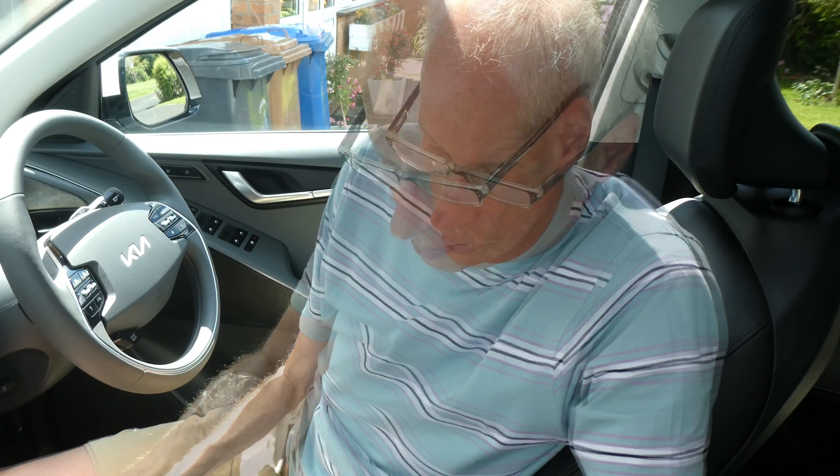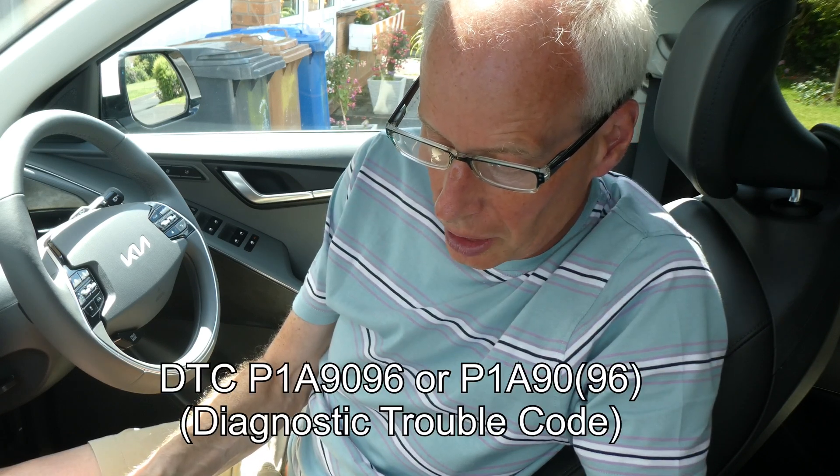I think the charging cause is more likely, so if that is the case you could exacerbate it by doing more DC fast charging — but all this is not confirmed, I'm still doing the research. So if you can charge at home on AC, all the better. I'm going to quickly show you how to use Car Scanner and an OBD dongle to check for the relevant fault code for the ICCU pending failure. The code you're looking for is DCC P1A9096.